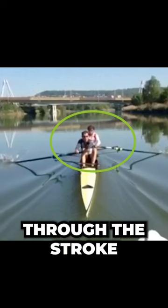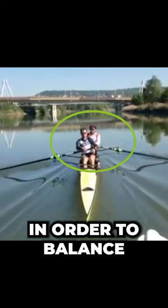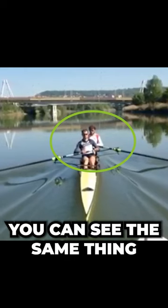If you watch the bodies here through the stroke, you can see that they both lean towards their rigger in order to balance the boat. As they come forward, you can see the same thing.